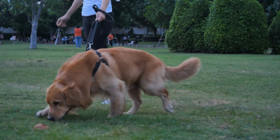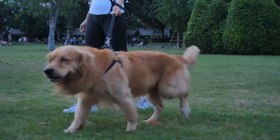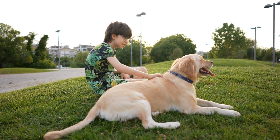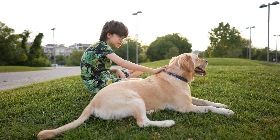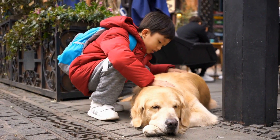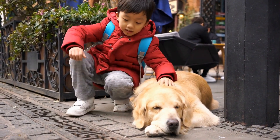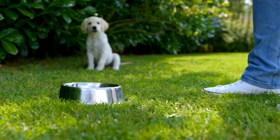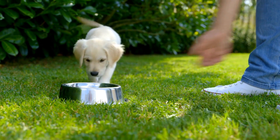Temperament assessment. Golden retrievers are renowned for their friendly and gentle temperament. Before choosing a puppy, spend time with the litter to gauge their behavior. A healthy puppy should be well socialized, confident, and exhibit curiosity towards their surroundings. They should be approachable and display a willingness to interact with new people and experiences.